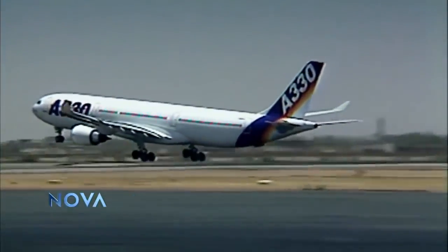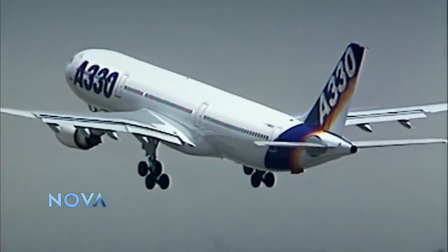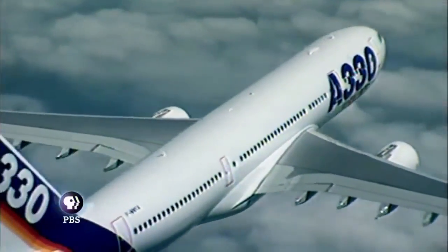The aircraft is an A330, built by aerospace giant Airbus. Though there are 700 in service, there hadn't been a single passenger fatality until Flight 447.